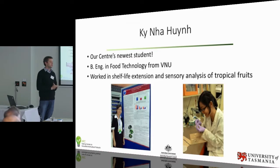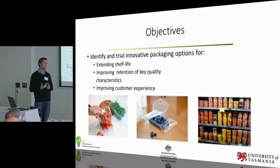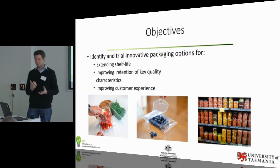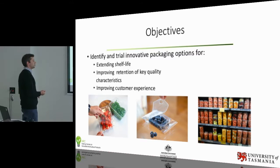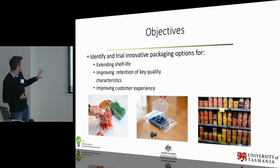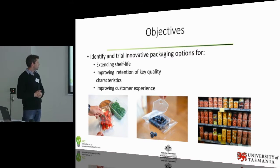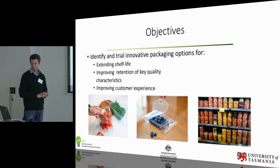So what will this packaging project look like? Basically our aims with packaging are to extend the shelf life and to improve the retention of key quality attributes within fresh fruit and veggies, and ultimately that will improve customer experience. I've got a couple of photos here of one of the latest trends in food packaging — resealable packs coming out of Europe, which are a great way of maintaining that ideal gas environment within the fruit or veggie packaging. They won the best packaging award from a big venue in Europe a couple of years ago, coming out of Italy.